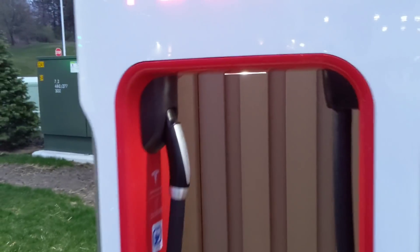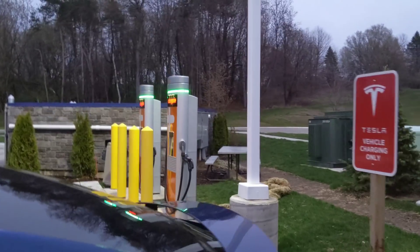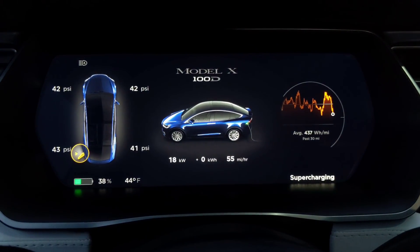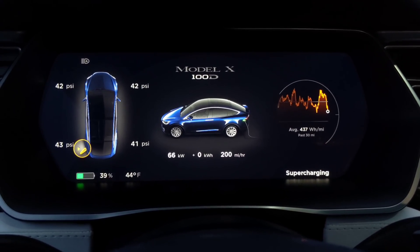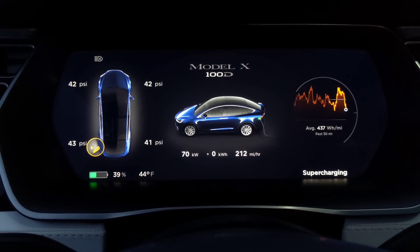All right, here we are. This is a supercharger area next to a Meyer gas station. They've also just put in new ChargePoint fast chargers, which I need to go check out. Let's go see what happens to charging. Five kilowatts — let's see what happens here. Stuck at 70. That's weird.